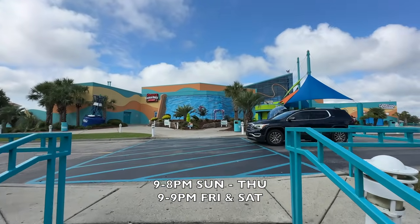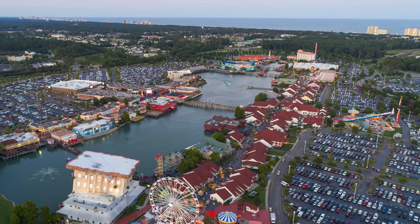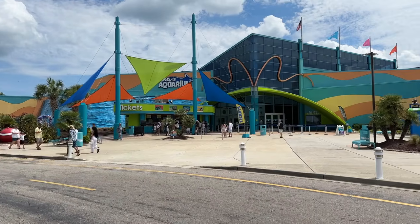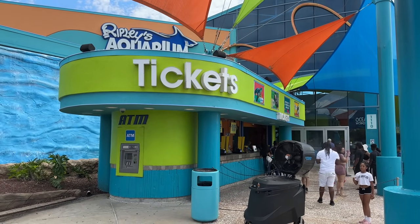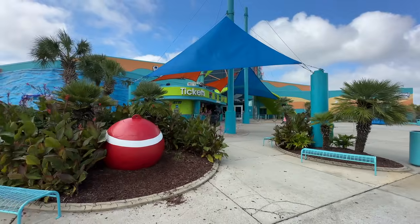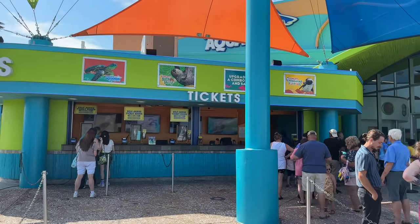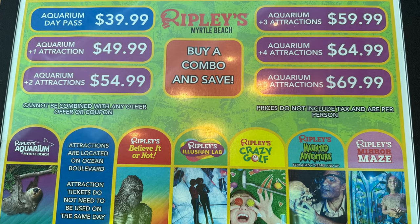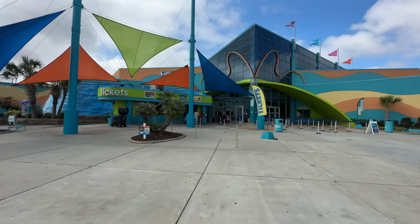The aquarium is typically open from 9 a.m. until 8 p.m., a little later on weekends. It's located at Broadway at the Beach, and there's no cost to park. Tickets for those 12 and up are $40. Military and first responders can get 30% off with a valid ID. You don't have to get tickets in advance, but it can save you time on a busy Saturday or holiday. You can also bundle other Ripley's attractions with your admission to save money, such as their Illusion Lab and Crazy Golf. The aquarium is stroller-friendly — you can bring your own or rent one for three dollars.